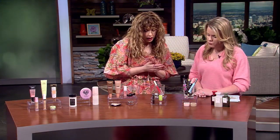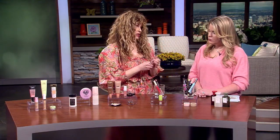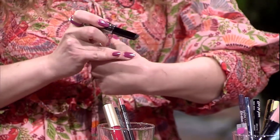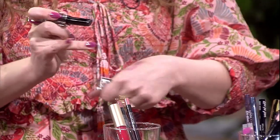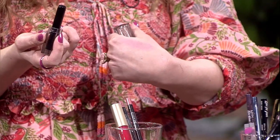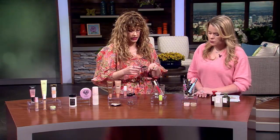For lips — this is really cool and interesting. This one from Jason Wu looks kind of scary because it's black, but it's a color-adjusting formula. It's balmy with a slightly glossy texture and a little bit of sheen — like your lips but better. Isn't that cool? It's so fun. That's a new one.